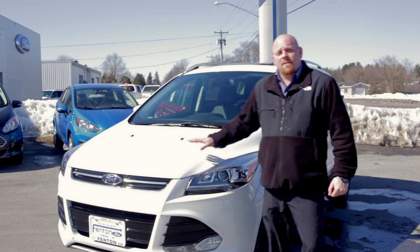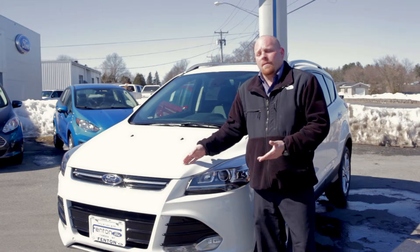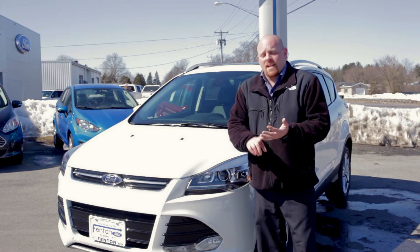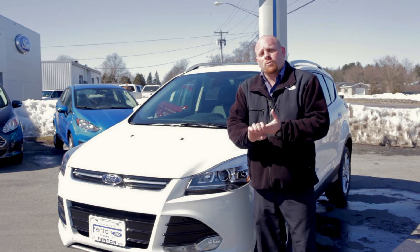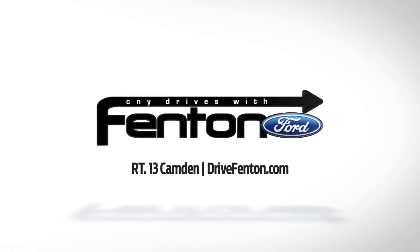Folks, feel free to stop on down and take a look at this beautiful white platinum Ford Escape that we have here. We have many more, from Titaniums to SEs, front-wheel drives and four-wheel drives. My name is Adam Reynolds — I'd be more than happy to get you behind the wheel and show you some more of these features.